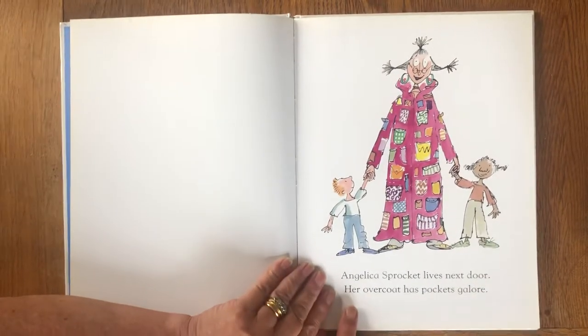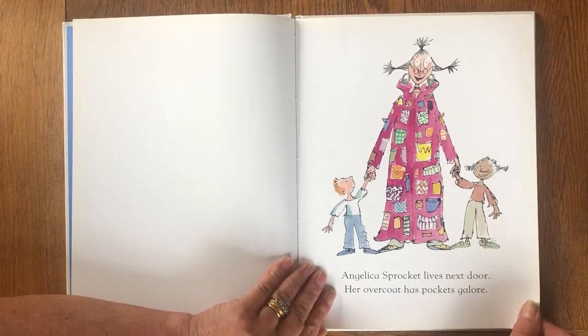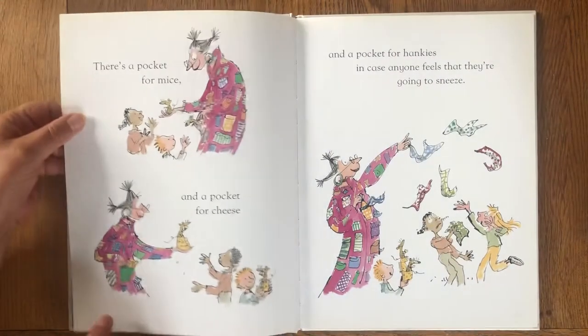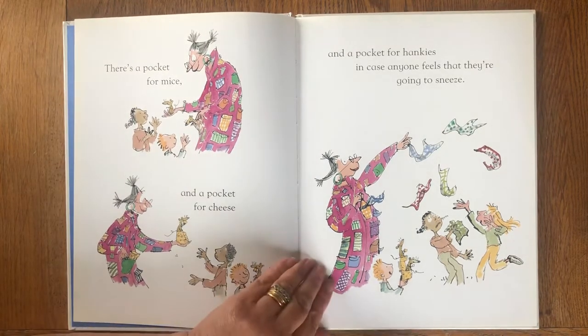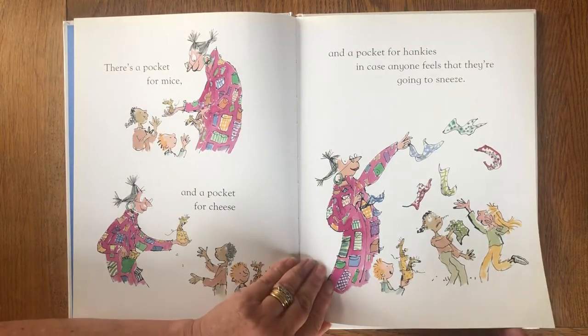Angelica Sprocket lives next door, her overcoat has pockets galore. There's a pocket for mice and a pocket for cheese and a pocket for hankies in case anyone feels they're going to sneeze.